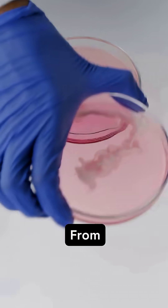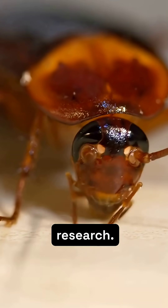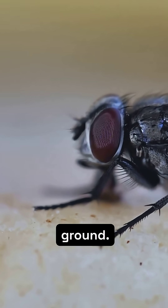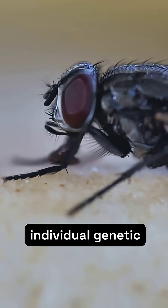From screening chemotherapy drugs to modeling diabetes, fruit flies are at the forefront of biomedical research. Their versatility and genetic similarity make them an indispensable testing ground. This miniature ally is rapidly advancing personalized medicine, where treatments are tailored to individual genetic profiles.